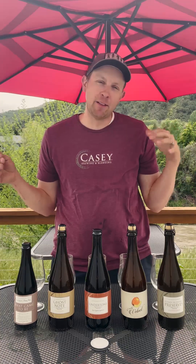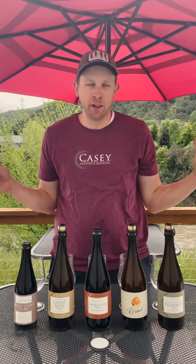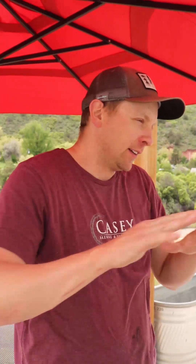What's up everybody? Troy Casey here on the lovely banks of the Roaring Fork River. We've got some great beers coming at you this month for June. Let's get started.